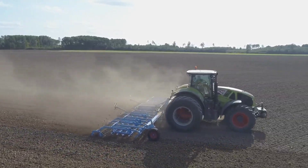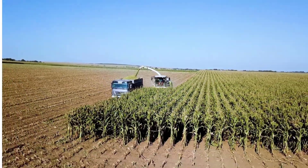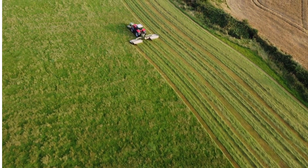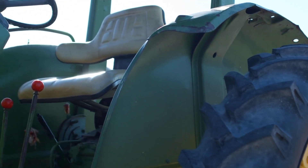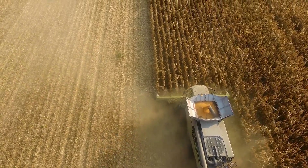Agriculture has come a long way since the days of manual labor and traditional farming methods. Today, modern agriculture machines are transforming the way we cultivate crops and manage farmland. In this video, we'll be discussing the top 10 most modern agriculture machines that are making farming more efficient, productive, and sustainable.